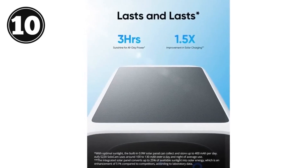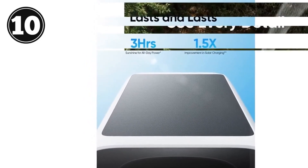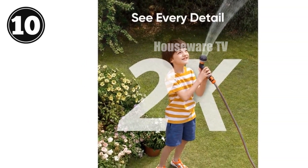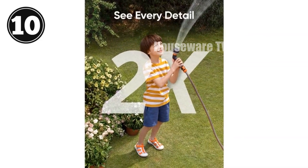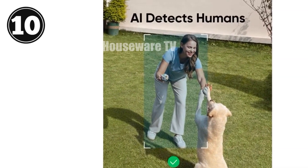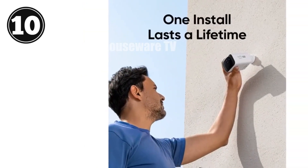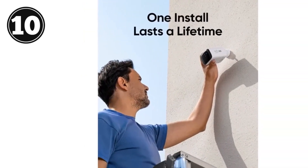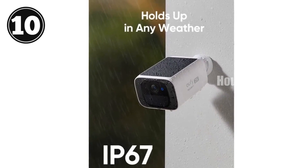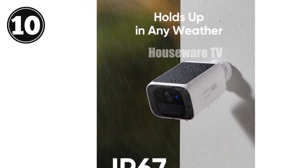Introducing the Eufy Security Solocam S220, the solar-powered security camera that gives you continuous power and peace of mind. With its solar charging, it keeps the battery full with just three hours of sunlight daily. Its 2K resolution and infrared LEDs provide crystal-clear clarity day and night, while AI human detection alerts you to any suspicious activity. Installation is a breeze with its wire-free design and minimal setup. Enjoy no monthly fees and experience complete security with on-device storage and AI. Don't miss out on the Eufy Security Solocam S220, the perfect outdoor security solution.